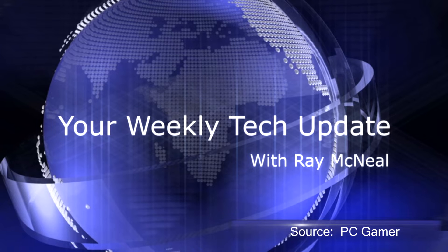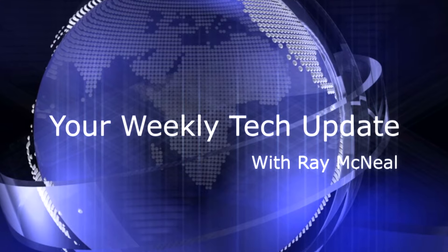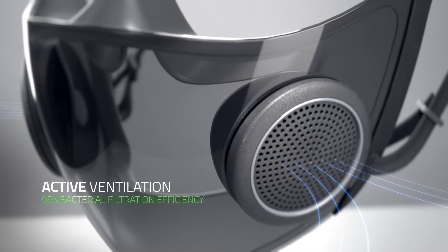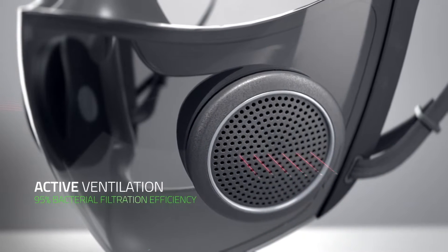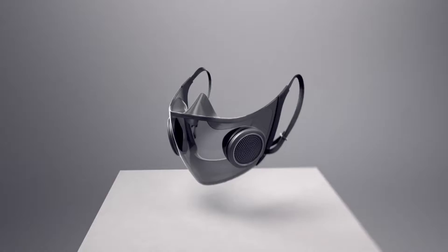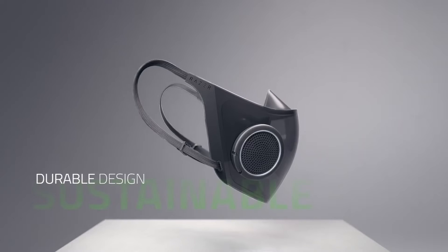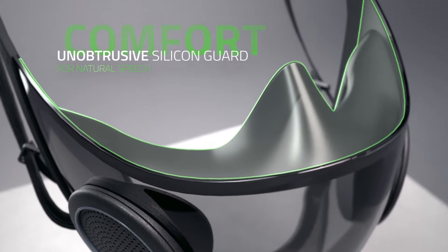Every single year at CES, Razer brings at least one prototype product to the event — something that usually never becomes an actual product. But last year it actually did: the cool little transparent mask that let you see the wearer's mouth through it. They actually made that, and it came out recently. Now they're coming out with a Pro version that will have voice changing and voice amplification capabilities. Every once in a while these things do actually come to market, but most of the time they're just flashy stuff to talk about at CES.